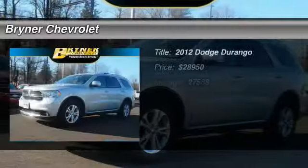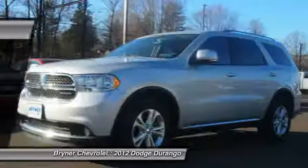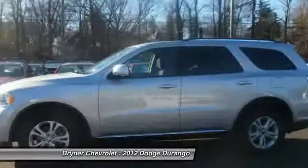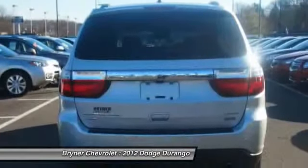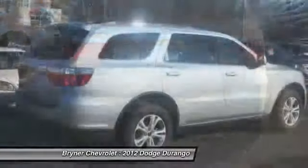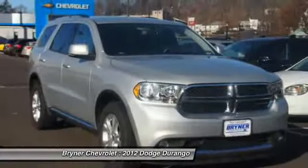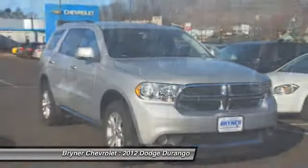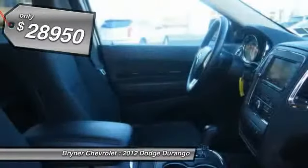The 2012 Dodge Durango. The Durango allows you and your family to travel in style and comfort while towing your camper or boat. It offers more interior room and towing capability than most midsize SUVs and has an available third row of seating. Underneath are sturdy body-on-frame mechanicals and the option for a powerful V8 engine. And it's priced below $30,000.